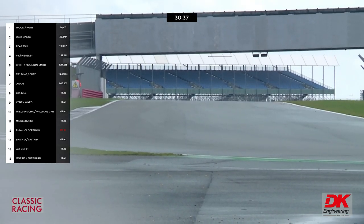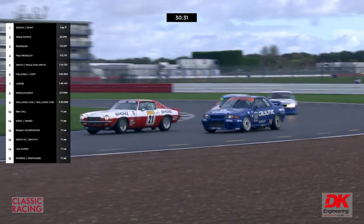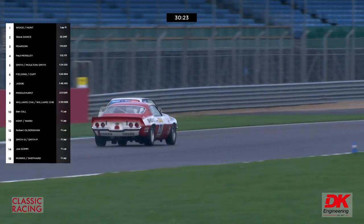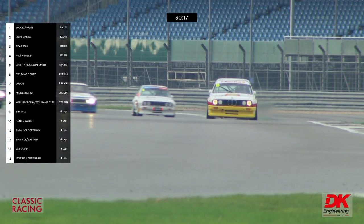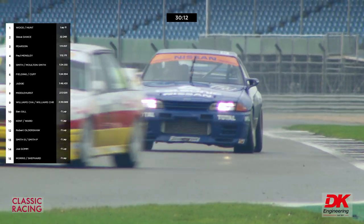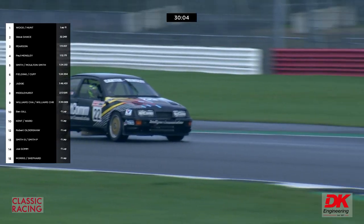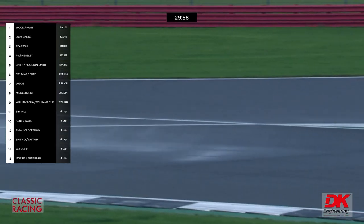Not all the cars have made their pit stop yet — quite a few to go. Freddie Hunt is getting going, going around the outside of Ollie Bryant in one of the Tony Dron cars. The BMW M3 tussle has been going really well — Mark Smith in the Pier Luigi Martini Monza show car is just ahead at the moment of Darren Fielding.